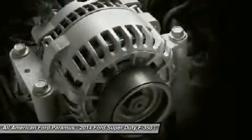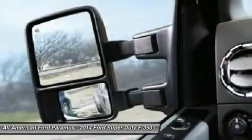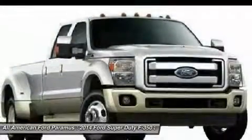Air conditioning, adjustable steering wheel, power steering, four-wheel disc brakes, four-wheel drive. Come take a test drive today.